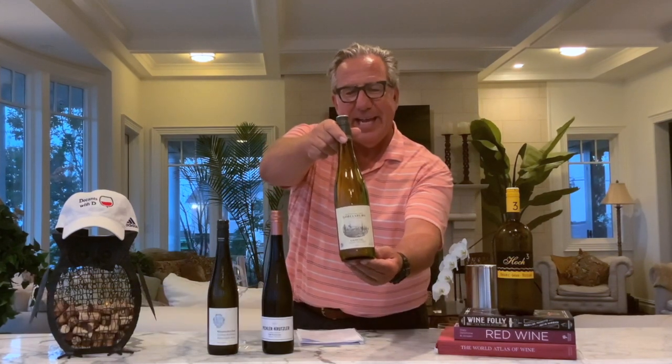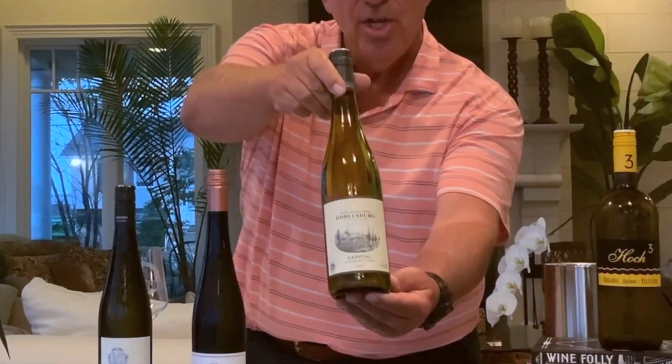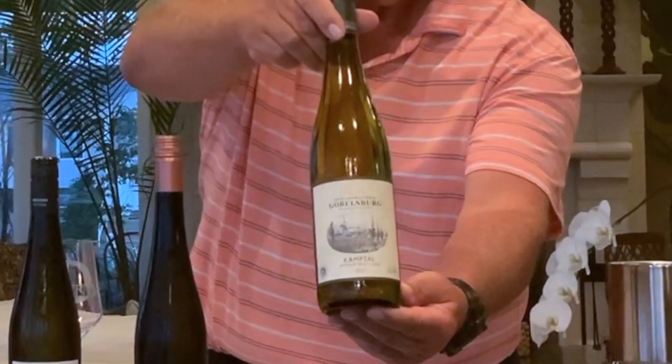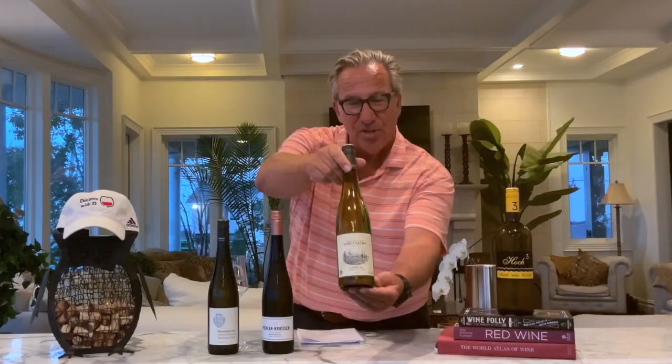My first bottle: a beautiful Schloss Kellerei Goebbelsburg out of Kamptal. This is a 2019 Grüner Veltliner Schloss Goebbelsburg, Kamptal, Austria.